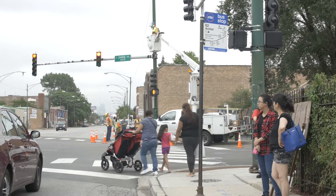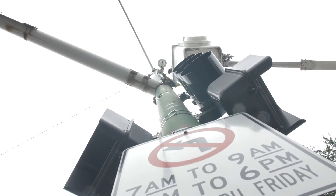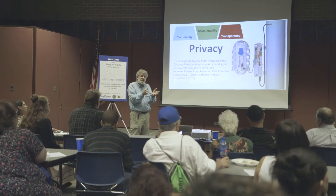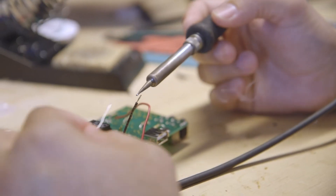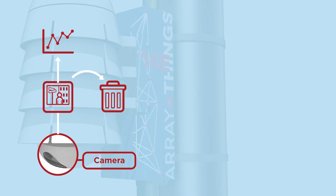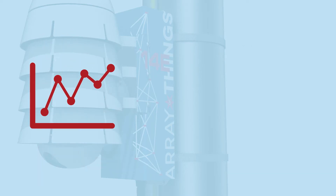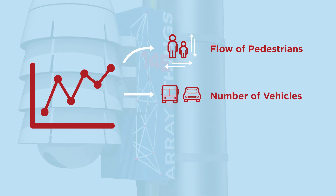Our goal is to enable the kind of science that we need to understand cities in a way that preserves privacy. The way that we've designed these nodes to protect privacy is that we do the image processing within the device itself. What gets transmitted from the device is not the image — we'll be discarding those — but rather the information we extract from that image: the flow of pedestrians from east to west or north to south, the number of vehicles in the scene, or whether there is standing water at the intersection.